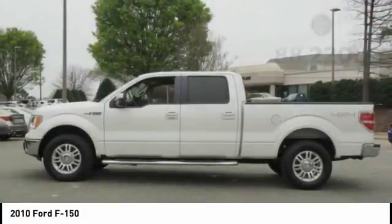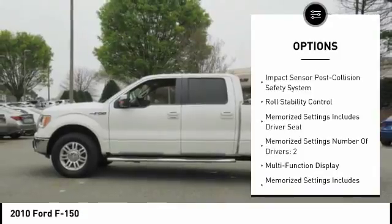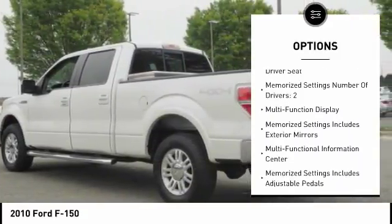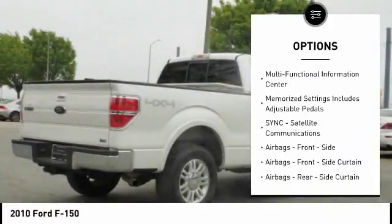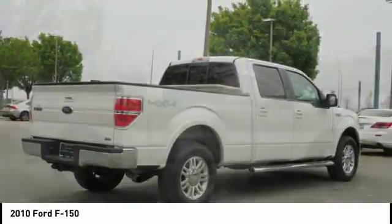Here are some of this vehicle's great options: keyless entry, stability control, traction control, power steering, cruise control, power windows, power door locks, fog lights, trip computer, power brakes.